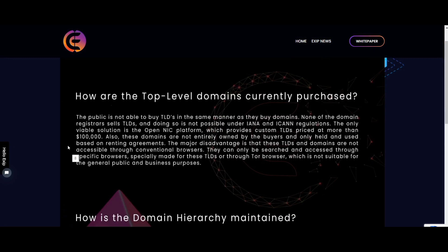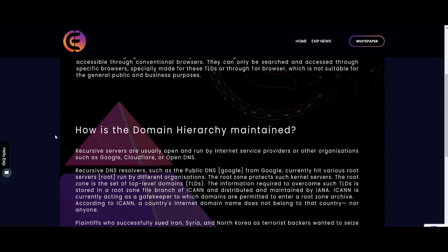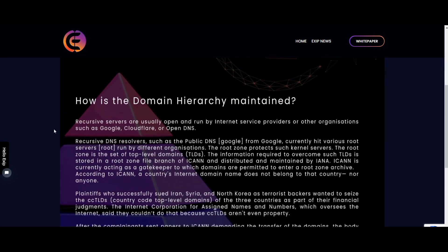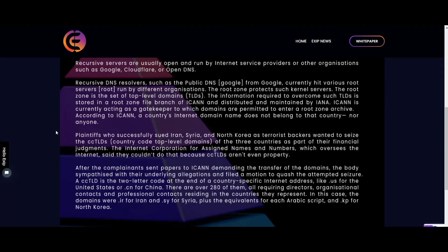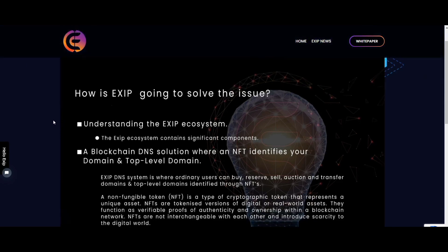EXIT tokens will be used to buy, auction, and sell domains. Once a domain is purchased by a user, he or she owns it for a lifetime. In case a domain enters a dormant state, the community can vote and decide to burn the non-fungible token and recreate it for auction.